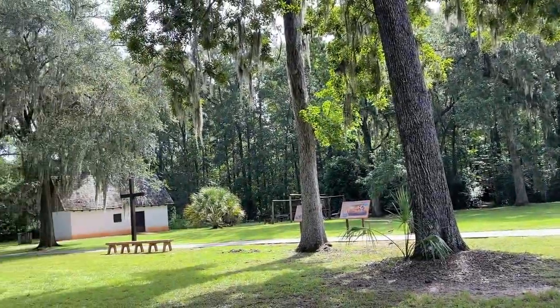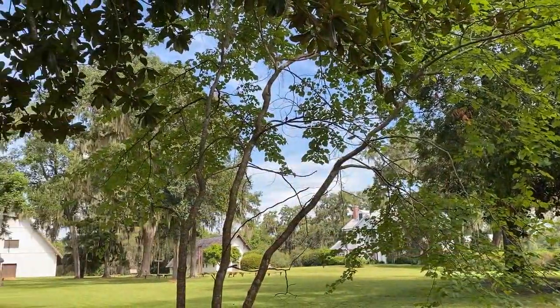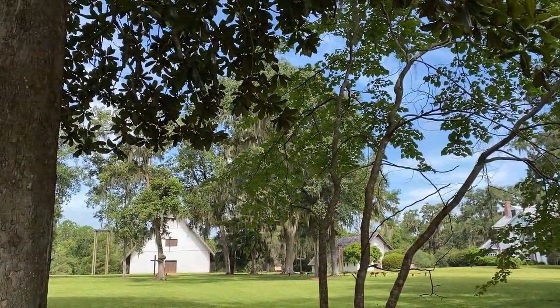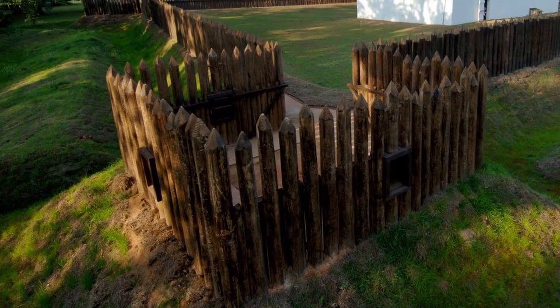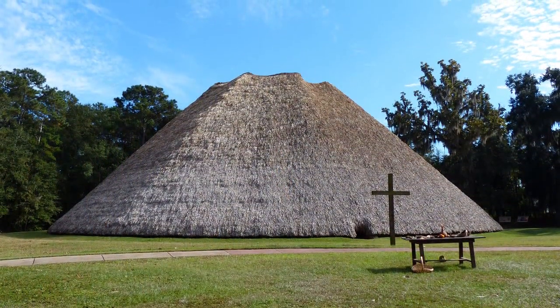Every village, town, or city has many different buildings. Think about all of the buildings you see around you every day — they all look different and have a different purpose. This is true of the buildings here at Mission San Luis. Today we're going to talk about a particularly special building at Mission San Luis: the Council House.